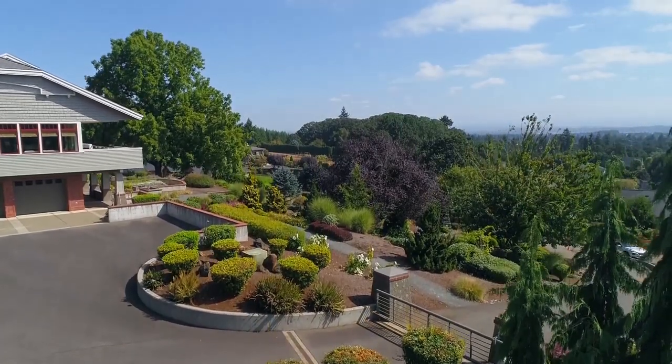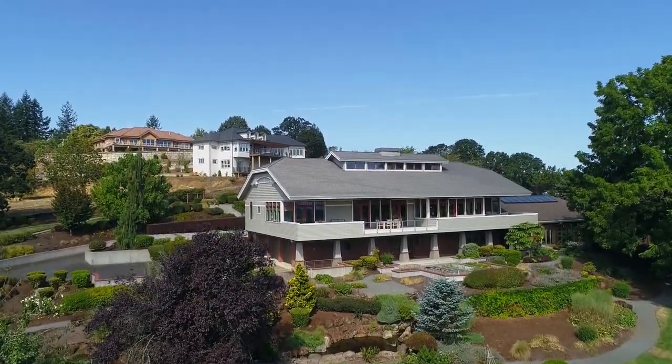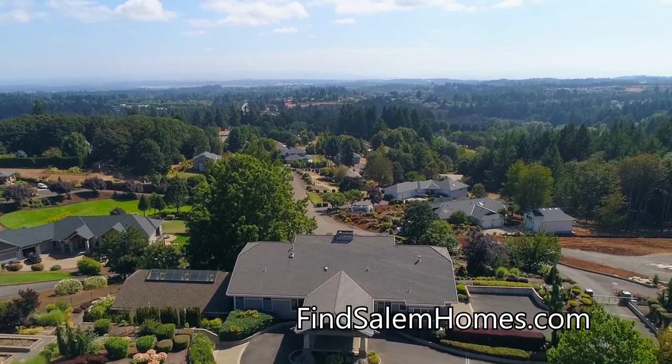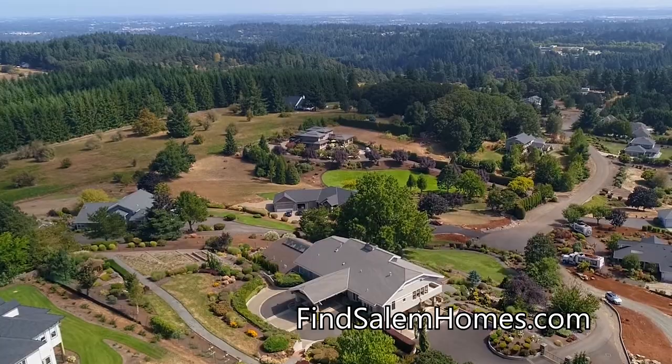Other features include an in-ground irrigation system, a security system, and built-in vacuum. An exceptional home with amazing views — it's all here, ready for you to call home.